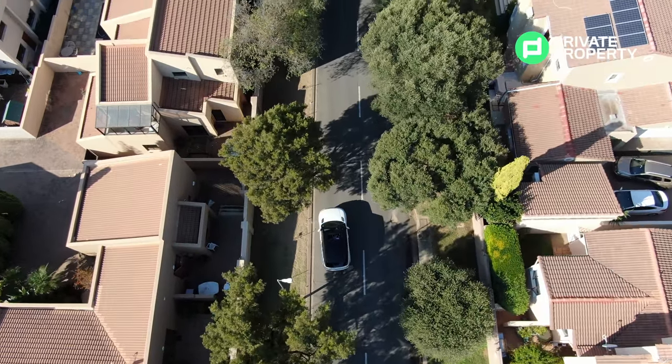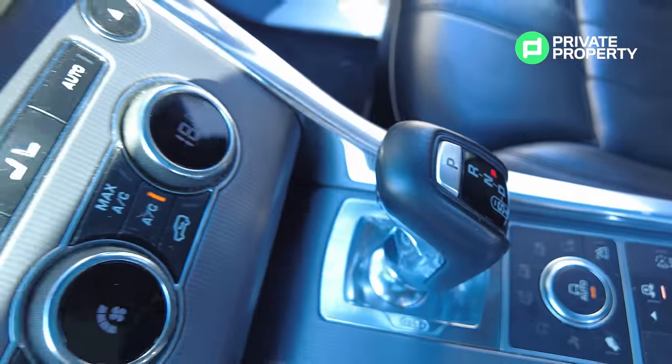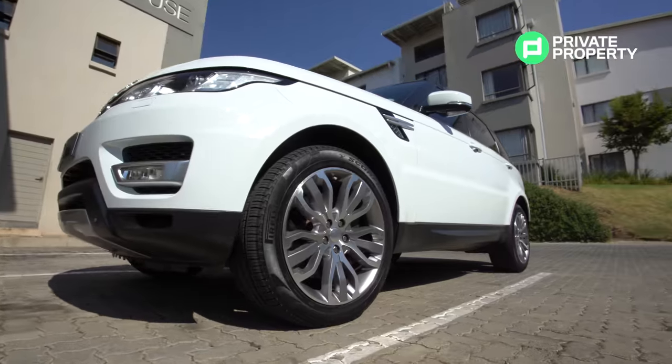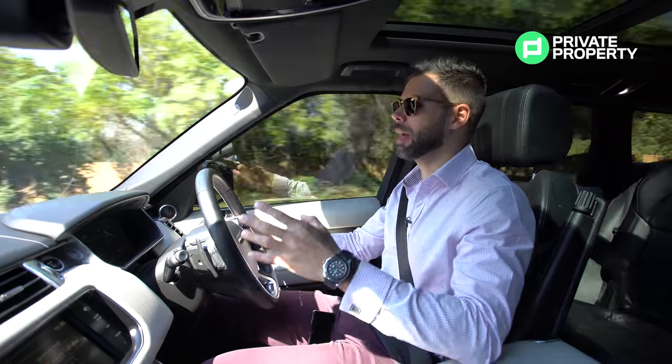Talking about the drive mode selector, let's move on to the gearbox. This car comes with an 8-speed automatic gearbox, as well as air suspension. Comfort is the name of the game.